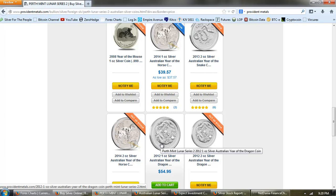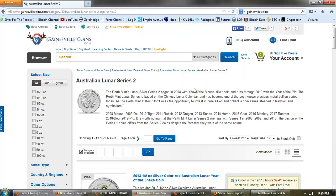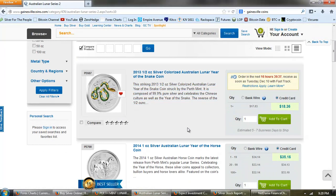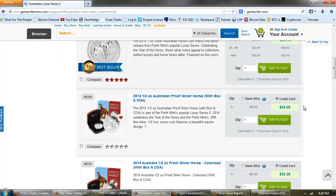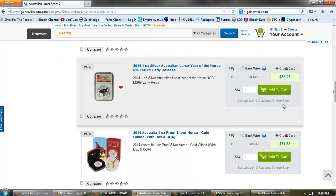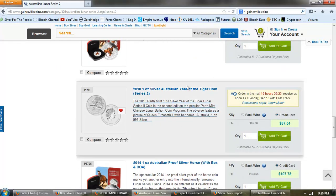Here's the one ounce Year of the Dragon for $54 — that's $35 over spot. And this is Gainesville Coins. The lowest one we have here is the colorized snake at $18.36. We've got the Horse there at $15 above spot. And then we get the Year of the Tiger at $87.